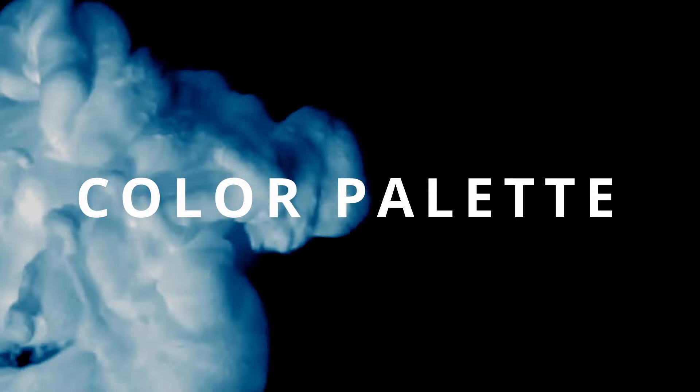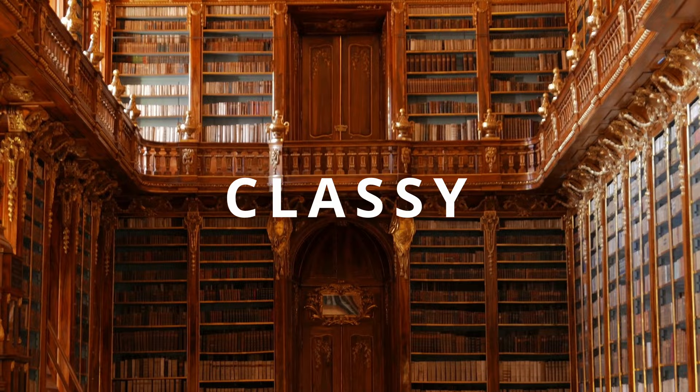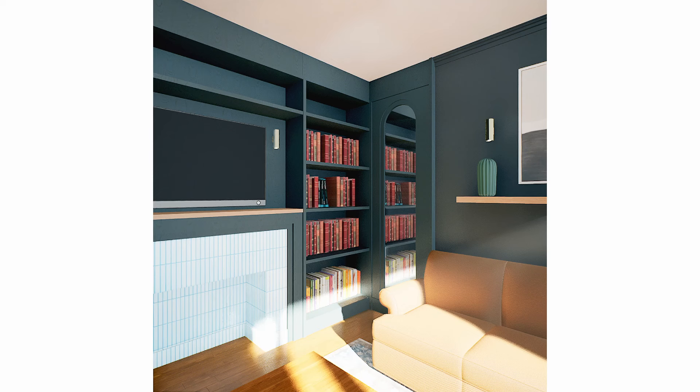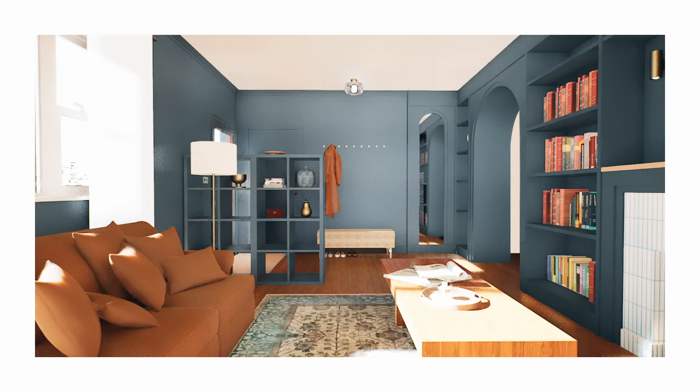Next, let's talk about the color palette. I think a study should feel cozy and classy at the same time. Let's paint both the bookshelves and the wall in pink-blue in a matte finish. The matte finish will help absorb sunlight and prevent excessive glare, making the room more suitable for reading.